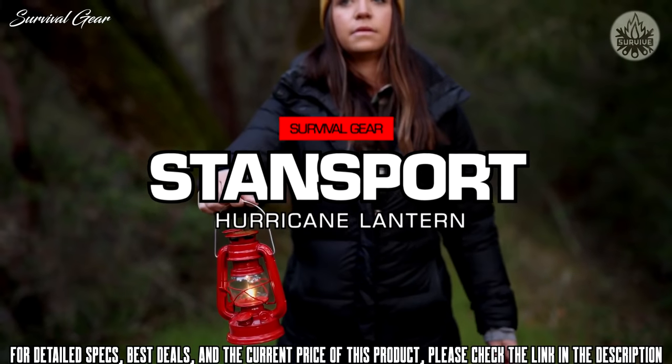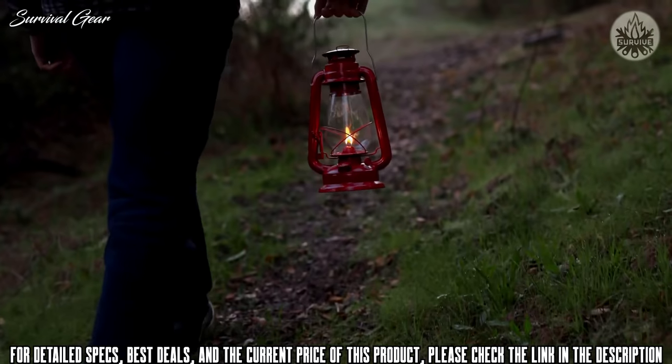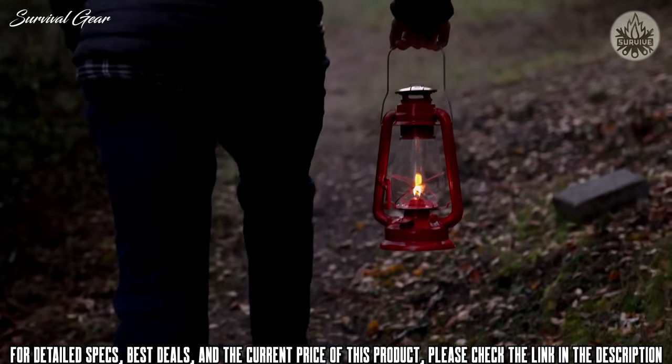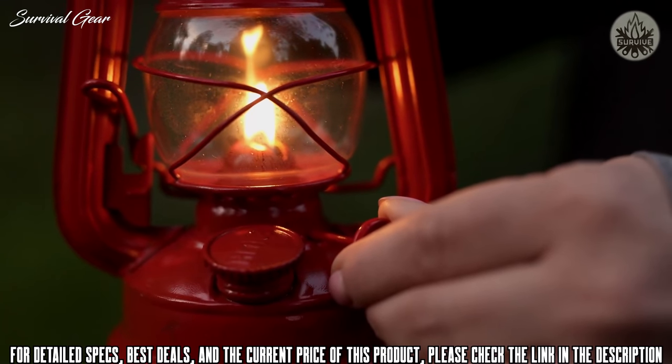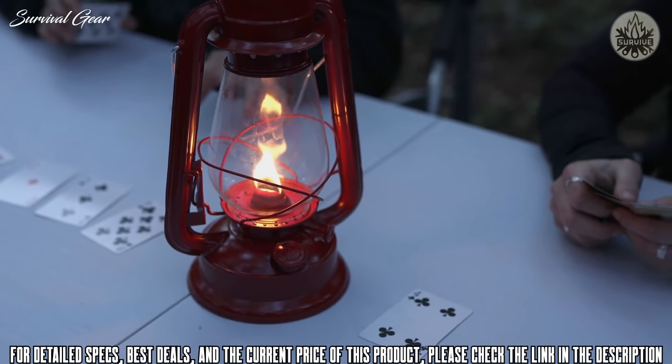Nothing compares to the soft light and rustic charm of a hurricane lantern. There is a reason these products are still around — they are built to last. The frame is durable and simple with a large glass globe, fully adjustable wick, and control knob for adjusting the flame. The metal construction features a wire designed to keep the glass protected.